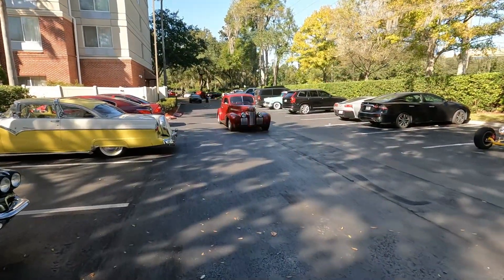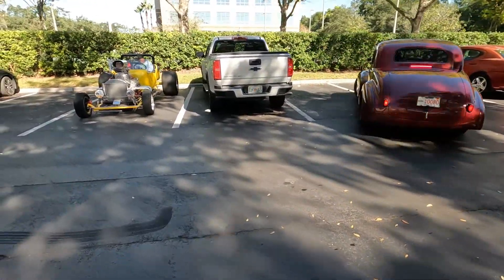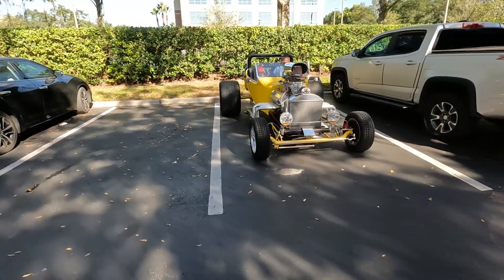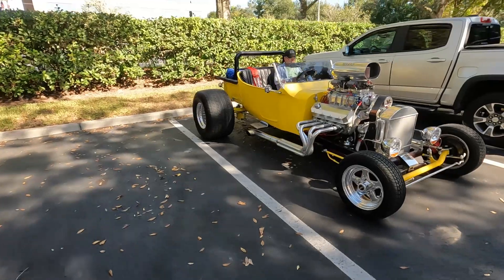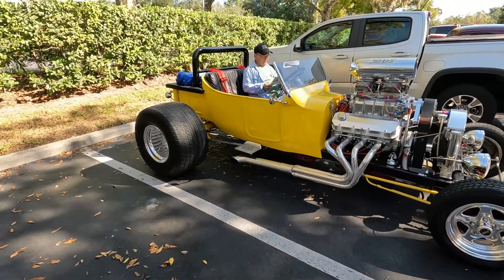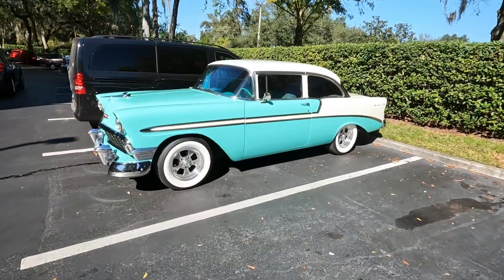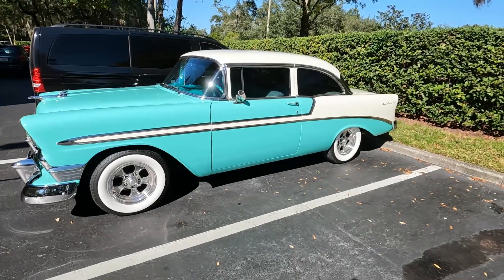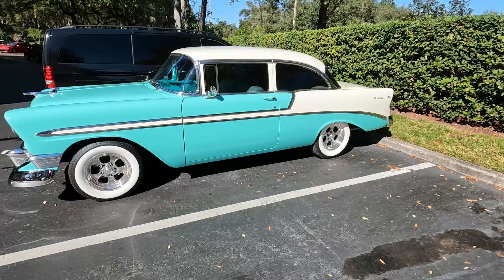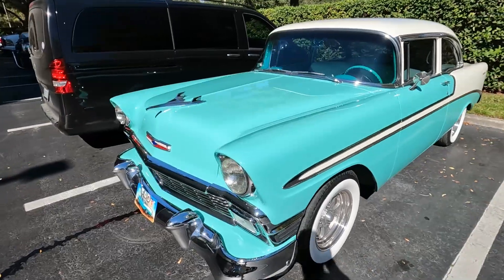It's starting to roll in now. Good thing about this is no music. Long big block. Beautiful 56 — boy, that thing's laser straight.